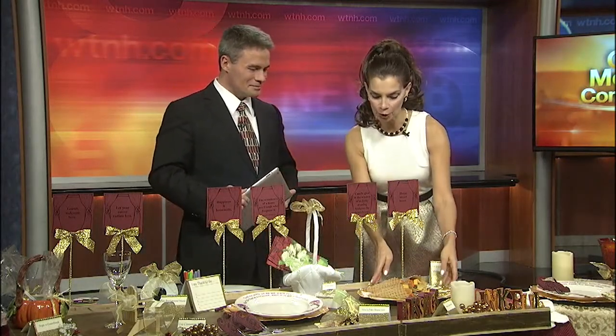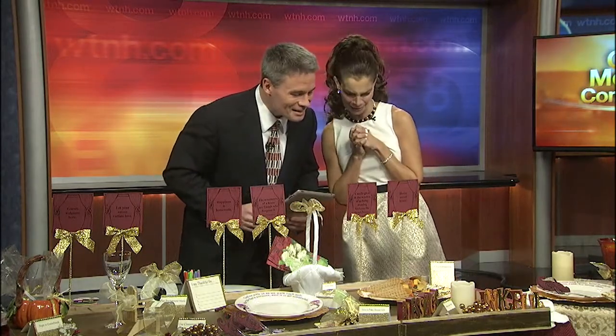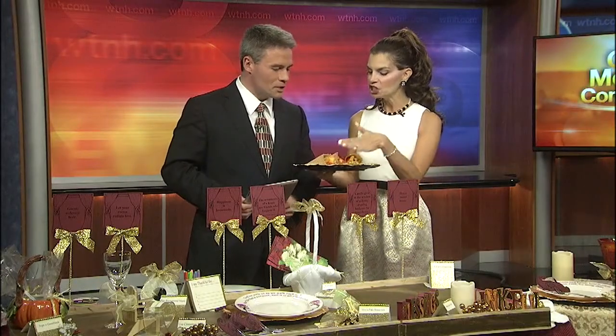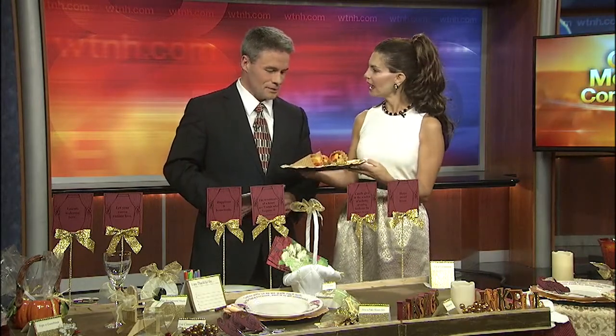Lastly, for a centerpiece, try to make a cornucopia. I use waffle cones — aren't they so cute? They look perfect for the time of year. You can just fill them up. They're great for kids and great for your guests. I have chocolate chips, cheese, dried fruit, and nuts — very healthy as well. We can bring it right over to the table here.